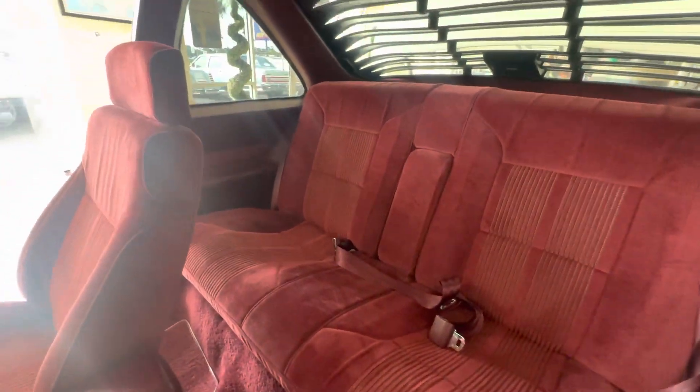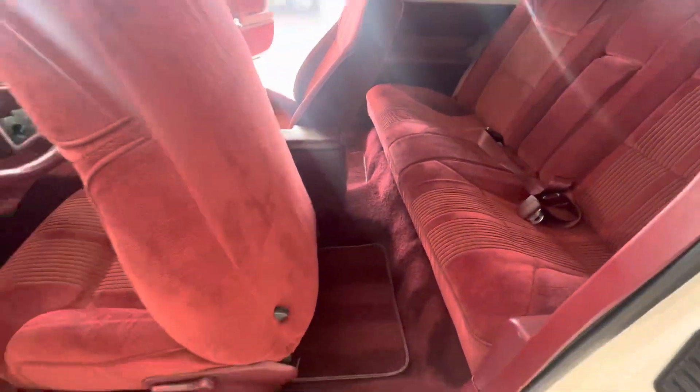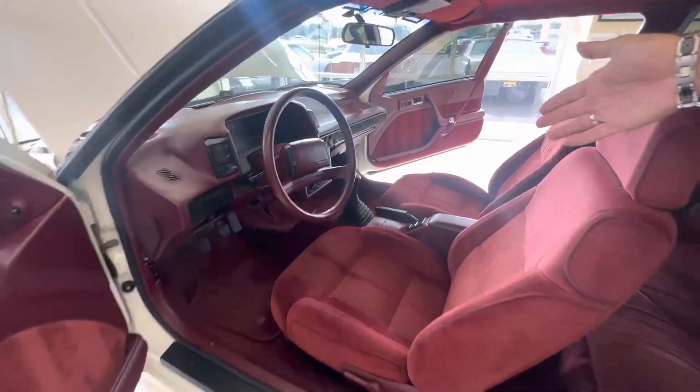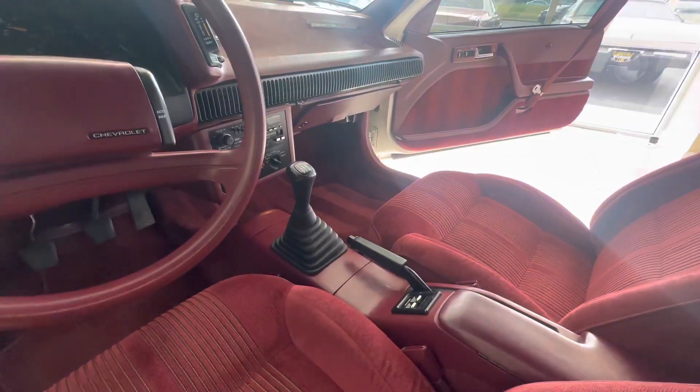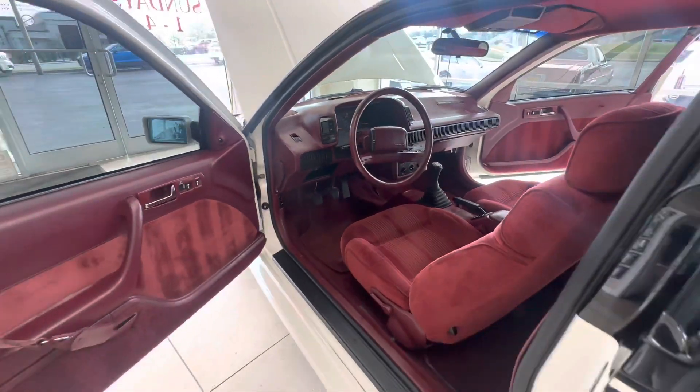But look how nice the interior is: new headliner, perfect carpets, perfect seats, perfect steering wheel. Everything in the car works as it should. And there's the highlight right there — the five-speed. You're just not going to find these anymore in this condition, in white with red, with the five-speed and such low miles.